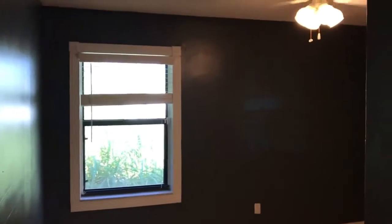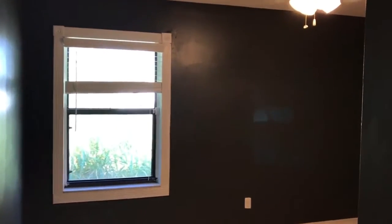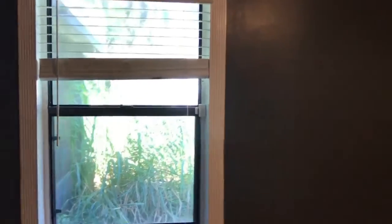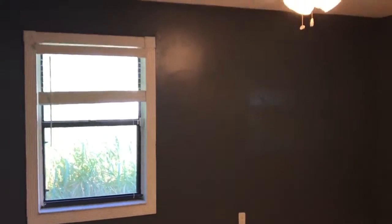This bedroom overlooks the backyard, and this is the one that's in the process of being repainted. The previous occupant who lived here was a tenant who chose a dark color, and that's going to get painted to a nice light color like the last bedroom we just saw.